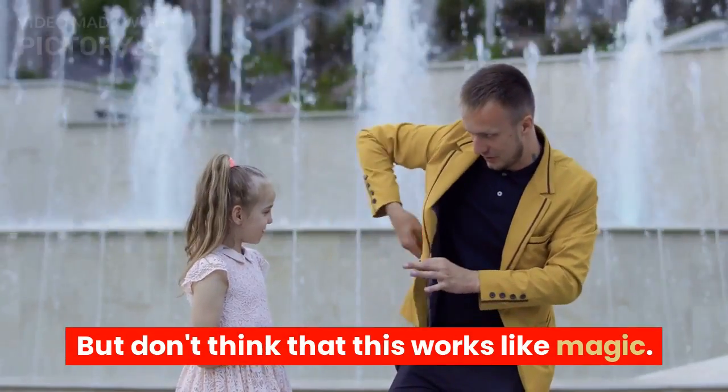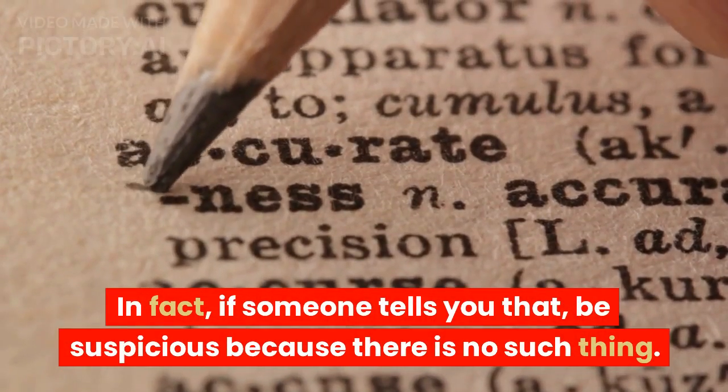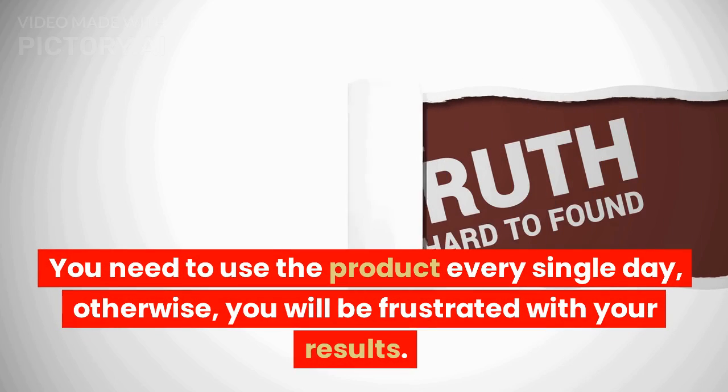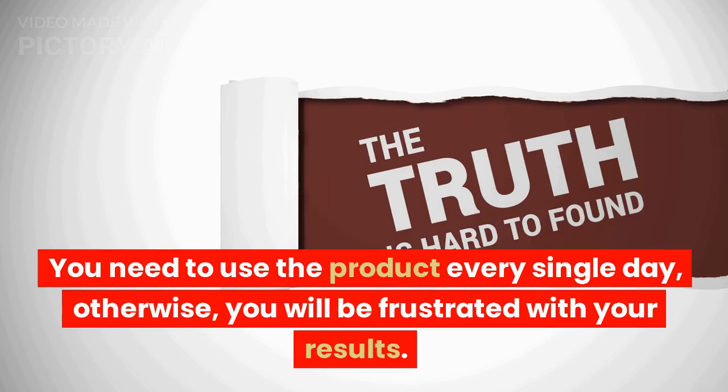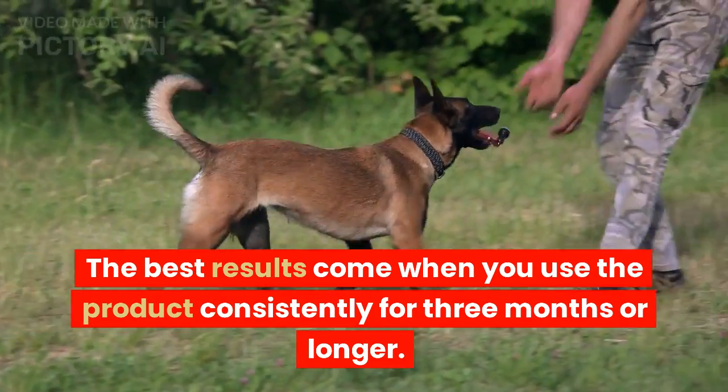But don't think that this works like magic. In fact, if someone tells you that, be suspicious because there is no such thing. You need to use the product every single day, otherwise you will be frustrated with your results. The best results come when you use the product consistently for three months or longer.